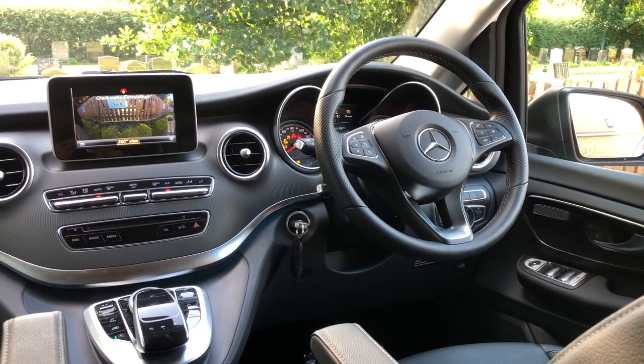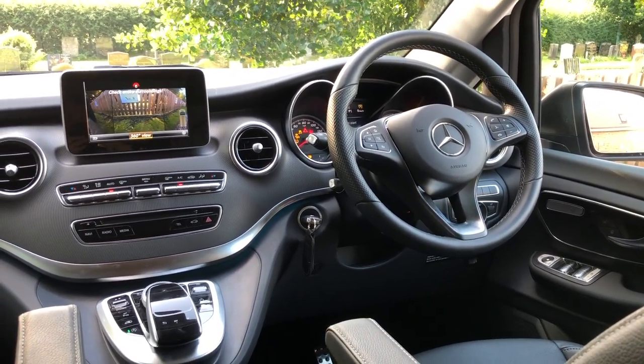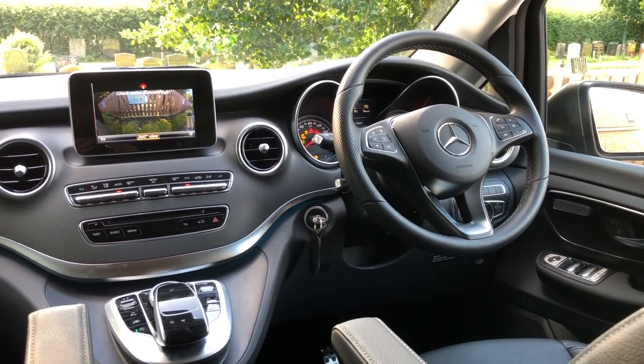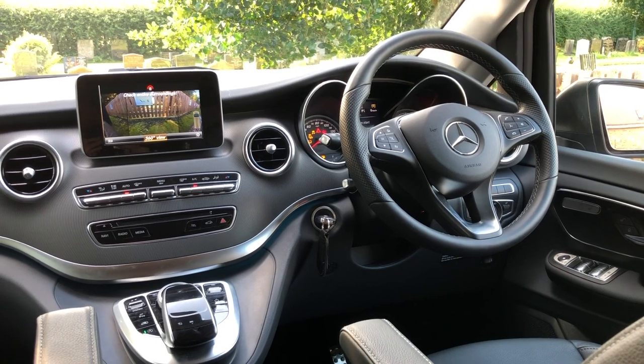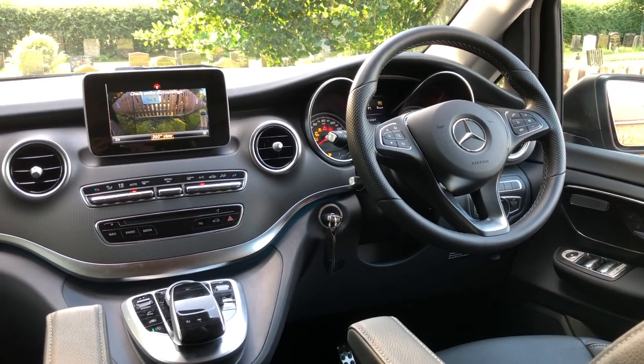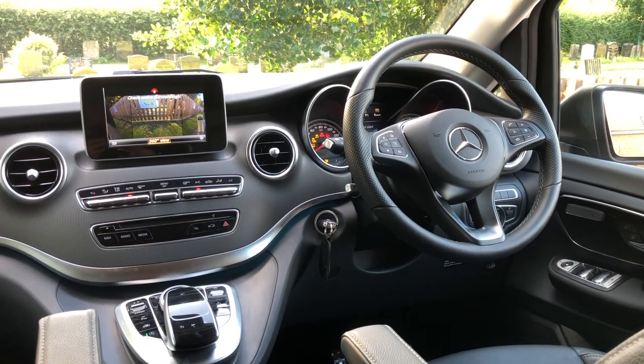It's a kind of luxury which, as somebody who's driven nice cars for quite a number of years now, I've really struggled to cope without. And bearing in mind I also use this as a daily driver, it was something that was really important to me. So this was the really big thing which motivated me to go for the Marco Polo Horizon.